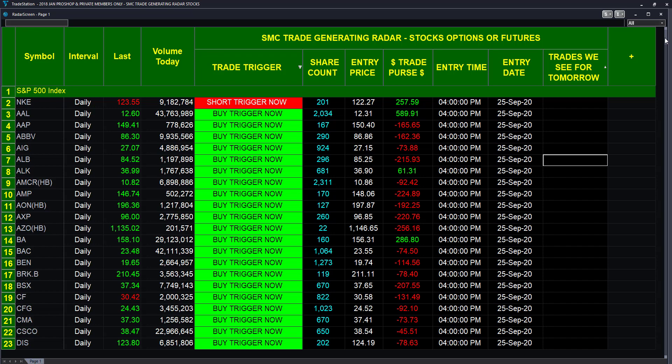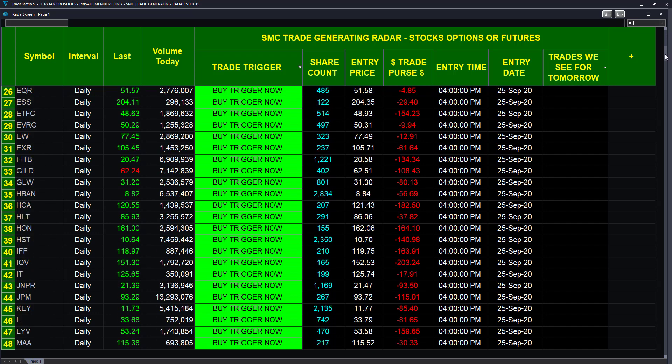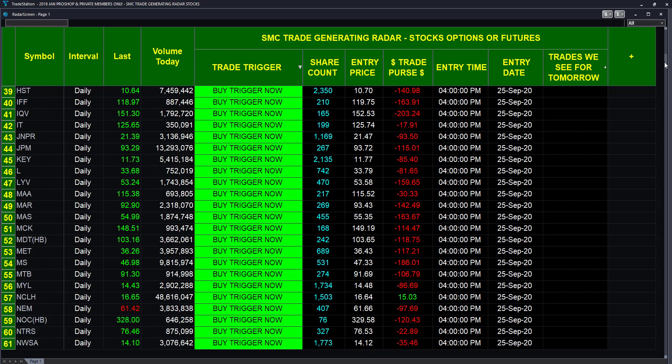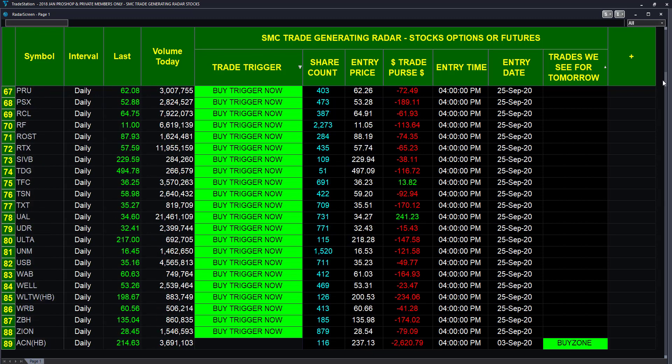These trades are anywhere from a few days to maybe a little bit longer. We'll scroll down and conclude. You can see we've got quite a few buy triggers — as many as 88. We'll see what they do over the next few days and you're welcome to come back and take a peek.